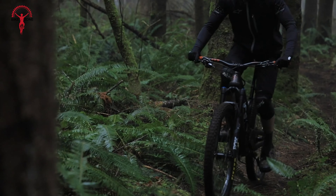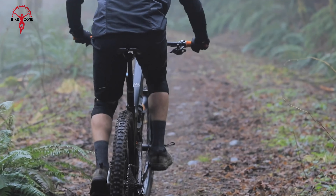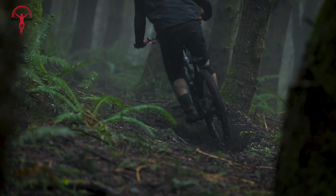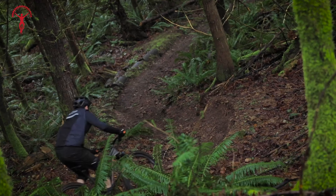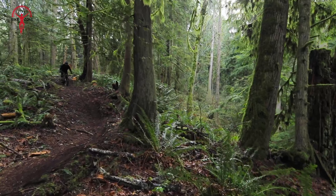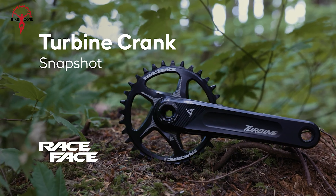The SDG Belair 2.0 Saddle is meticulously crafted to redefine comfort and performance on every ride. Assembled with an ergonomic shape and optimized padding distribution, this saddle provides noteworthy support for your sit bones while reducing pressure points. Featuring durable microfiber cover material that repels moisture and resists abrasions, this saddle is built to withstand the elements without compromising performance. Whether you're embarking on long endurance rides or tackling technical trails, experience superior comfort that enhances your overall riding experience. The Belair 2.0's anatomical relief channel promotes blood flow and alleviates numbness, ensuring you stay comfortable and focused mile after mile.